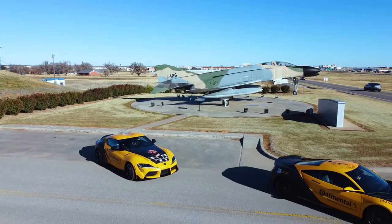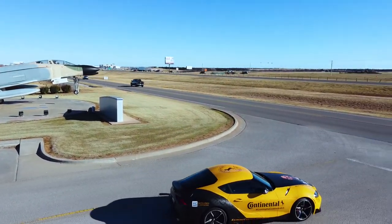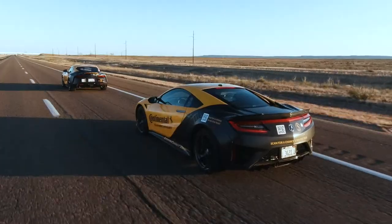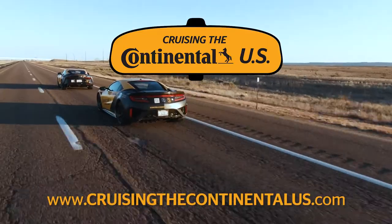Thanks for coming along for the ride with us. I hope you had a good time. Ryan Eversley, myself, our friends at Continental — thanks for watching. See you next time. To see all of our road trip, go to cruisingthecontinentalus.com.